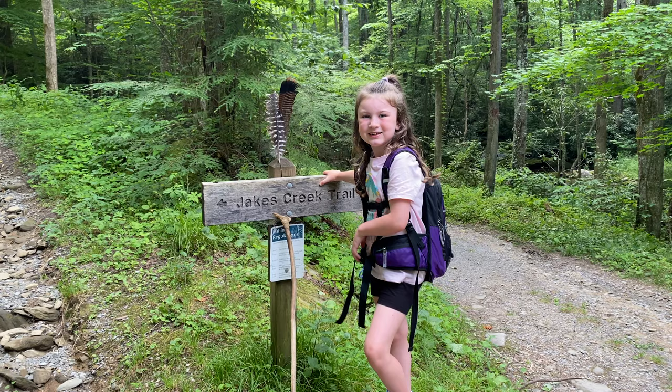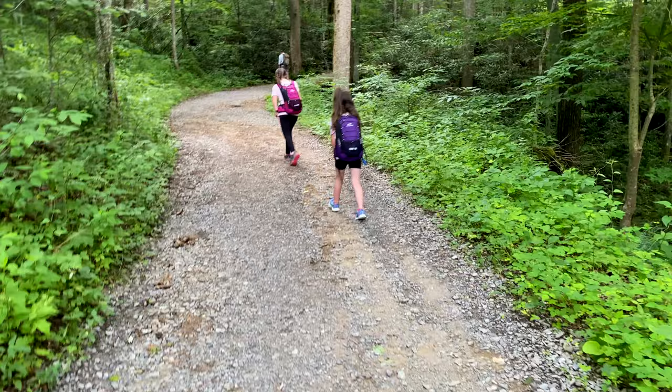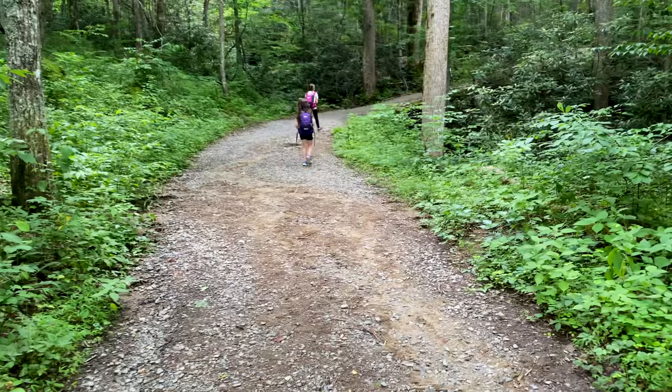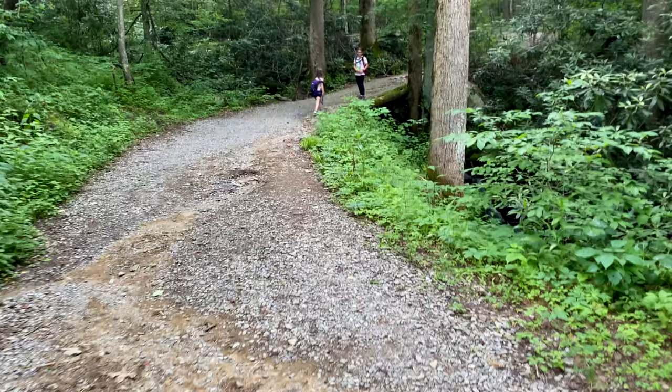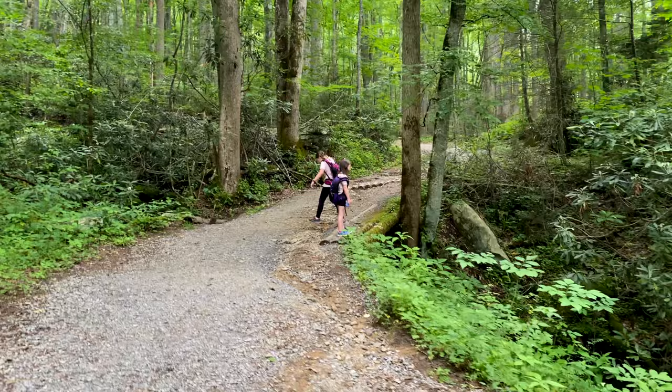Once you reach the Jake's Creek Trail sign, you want to continue on for four tenths of a mile on up. Let's see if we can find the cabin. The Avent cabin that we're going to today was purchased by Freigh Avent in 1918, and it was then purchased by the Park Service in 1932. The family did continue to use the home until their lifetime lease expired in 1992. We're going off trail today, and we're going to see if we can find those hidden wooden steps off to the right-hand side to be able to find the cabin.